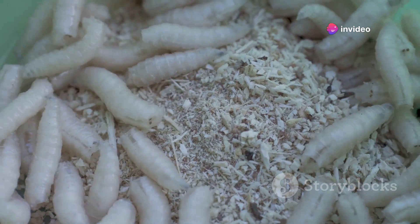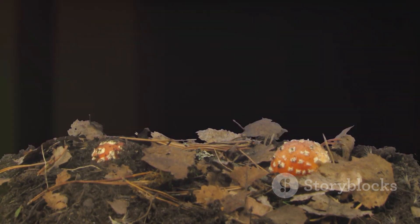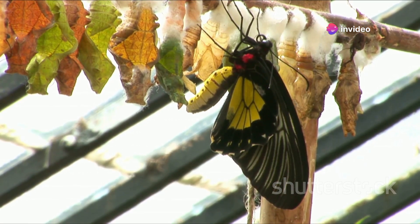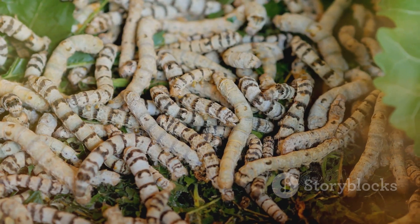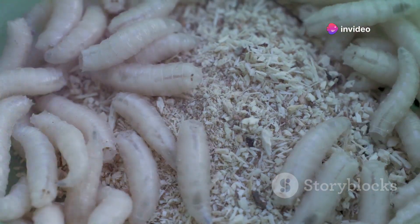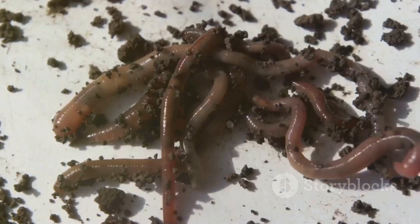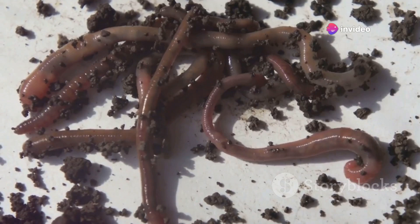Welcome to the larval stage, a critical chapter in the life of a fly. The term maggot may not sound appealing, but it's an essential part of the life cycle of flies. It's during this stage that these little creatures prepare themselves for the remarkable transformation that lies ahead. Once they hatch from their eggs, these larvae are driven by a single objective: to consume as much as they can. They're not picky eaters — maggots can be found feasting on a variety of organic materials, including decaying vegetation, compost, and even carrion. This voracious appetite serves a critical role in the environment, breaking down organic matter and recycling nutrients back into the ecosystem.